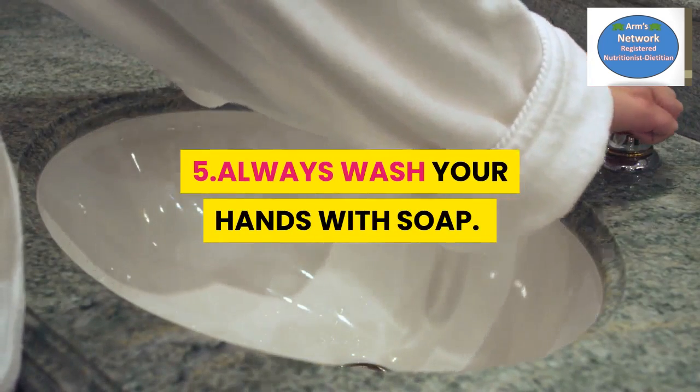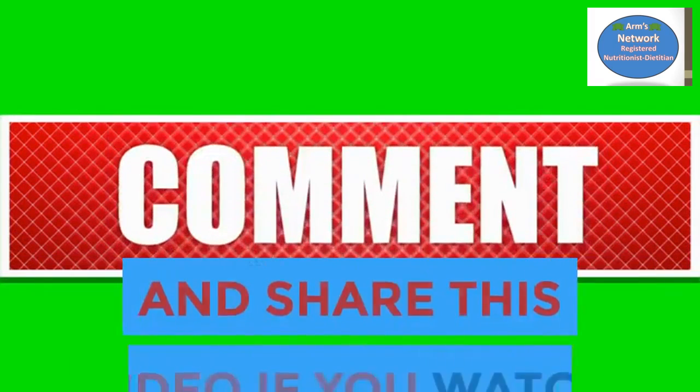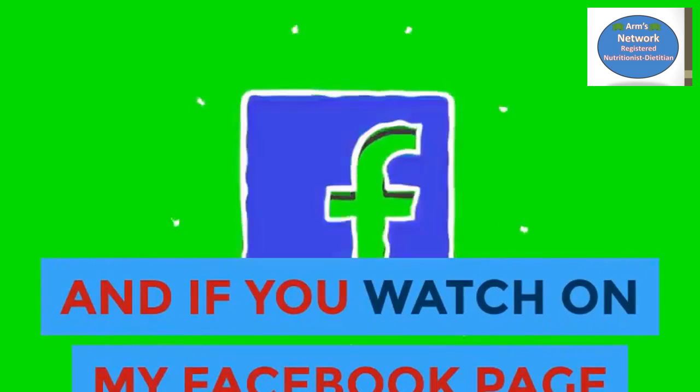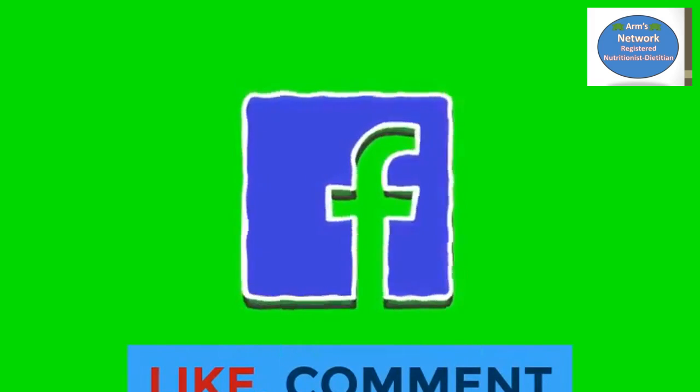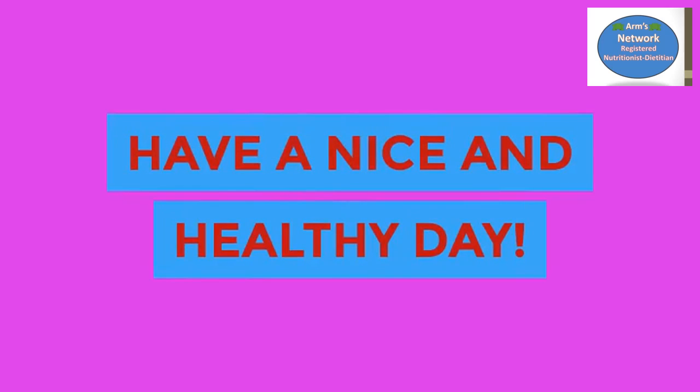Please don't forget to subscribe, like, comment, and share this video. If you're watching on Facebook, please follow, like, comment, and share. Thank you so much for watching — have a nice and healthy day!